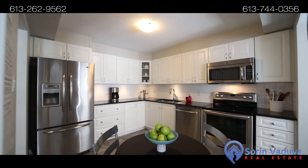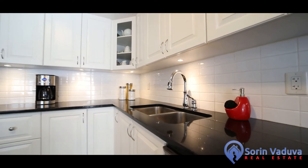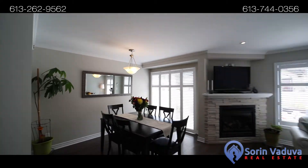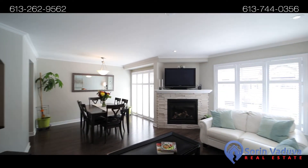This home features California shutters throughout, beautiful granite counters, white kitchen, hardwood floors on the main and second level, gas fireplace, stainless steel appliances, green switch for eco-friendly living, and many more.